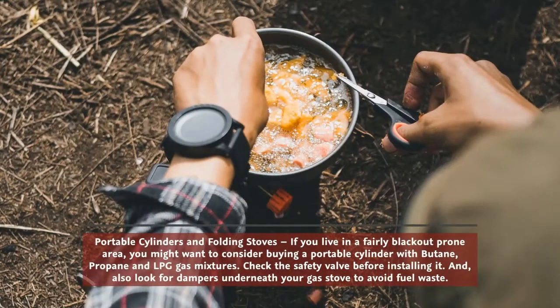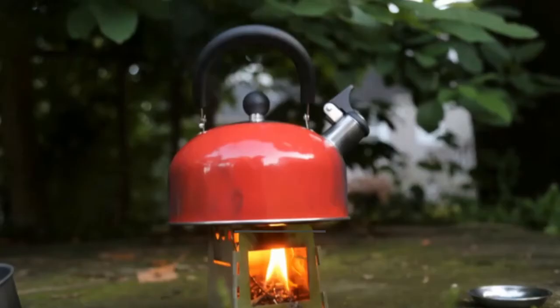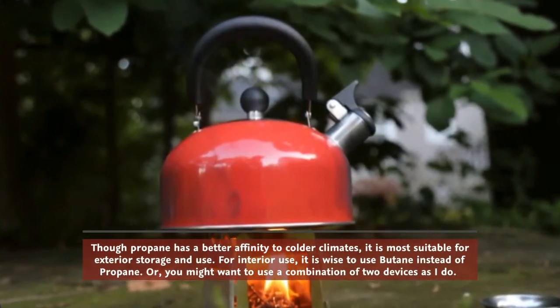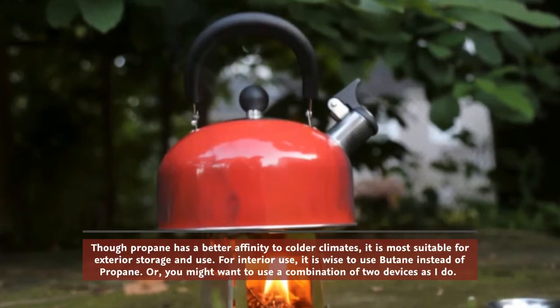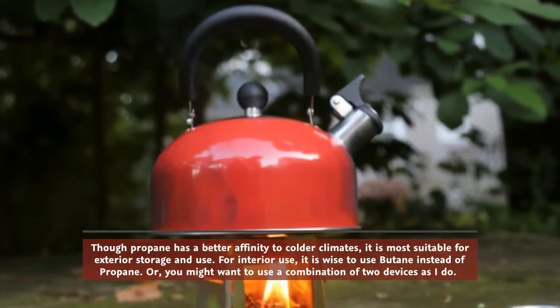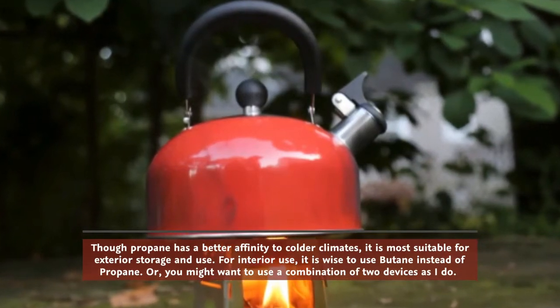If you live in a fairly blackout-prone area, you might want to consider buying a portable cylinder with butane, propane, and LPG gas mixtures. Check the safety valve before installing it, and also look for dampers underneath your gas stove to avoid fuel waste. Though propane has a better affinity to colder climates, it is most suitable for exterior storage and use. For interior use, it is wise to use butane instead of propane, or you might want to use a combination of two devices.